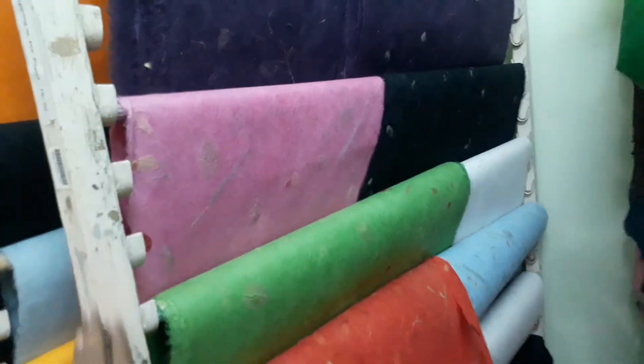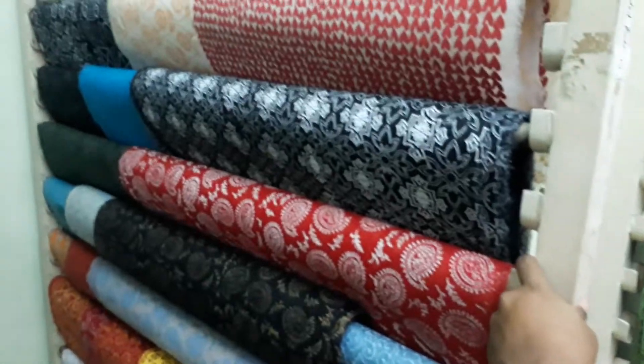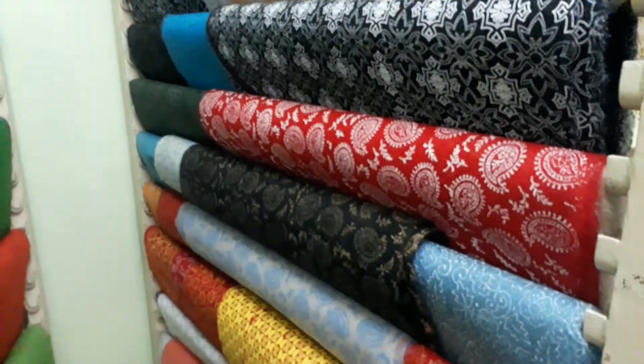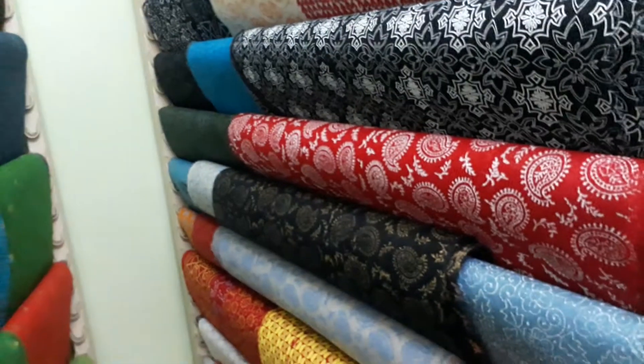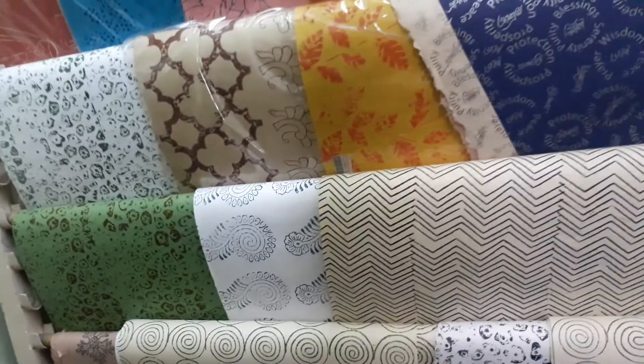These are silk handmade papers, 45 each. These are plain silk paper. Then we have some textured ones — these are 50 PDT each. Then we have some screen printed silk paper, actually 75 PDT. So it depends on the design and the texture; the price varies from design to design.